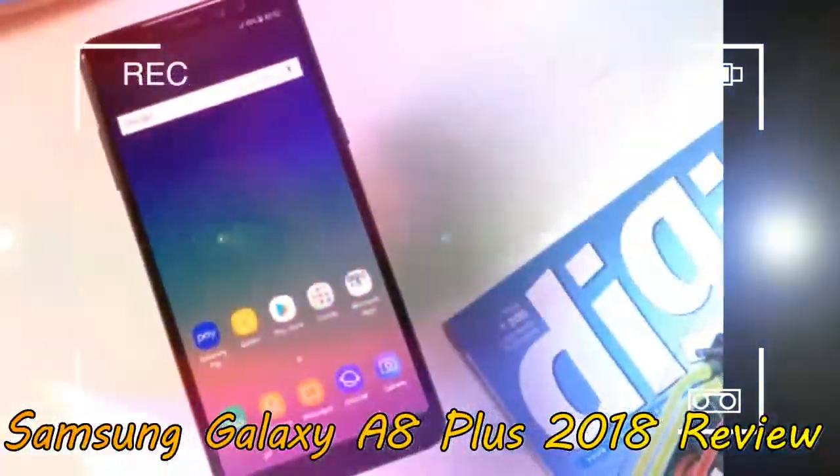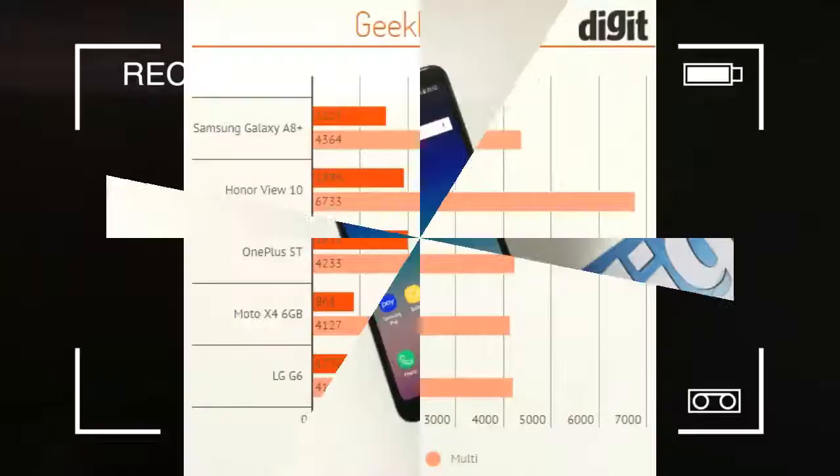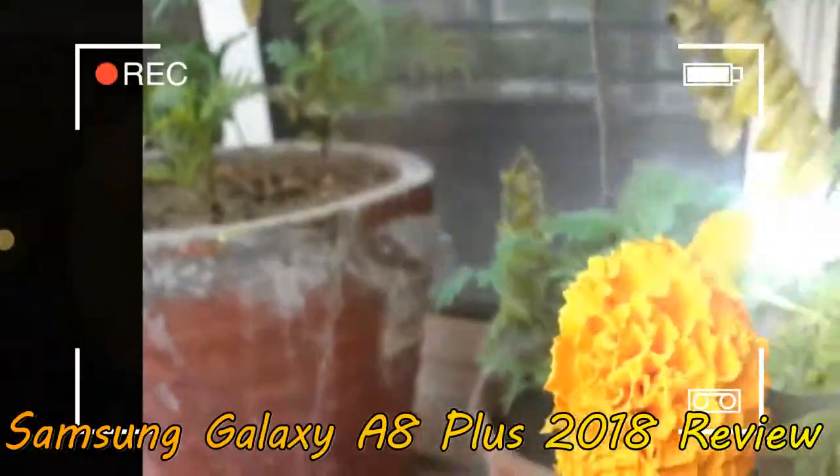Last year's Samsung Galaxy A series was in some ways a cut-down version of its flagship S series phones. For this year's first A series phone, Samsung has kept the core recipe pretty similar to its current flagship, the Galaxy S8 Plus.